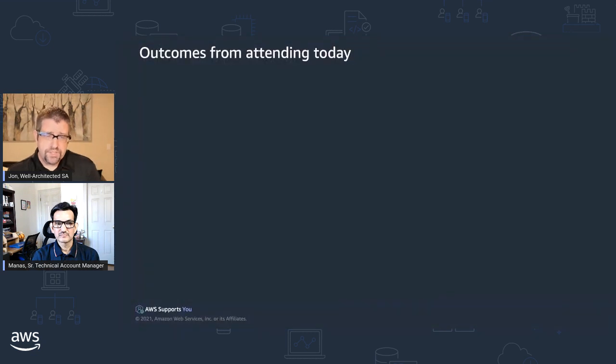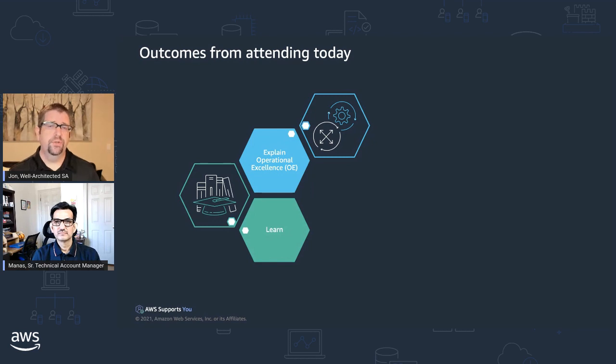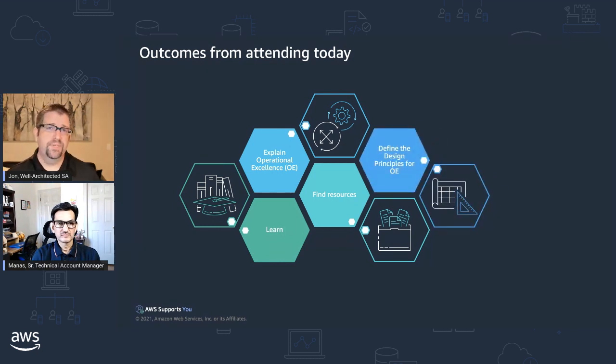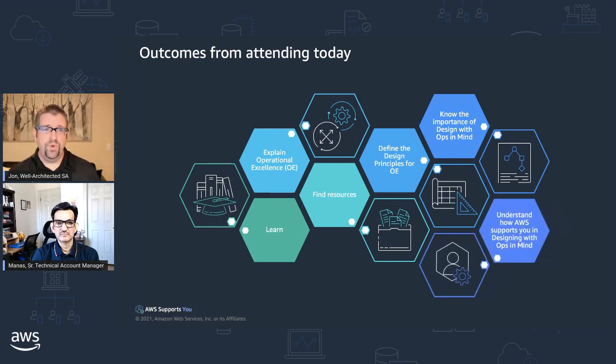What we'd like you to get when you walk away: we definitely want you to learn about operational excellence and the AWS approach to it. We also hope that you'll be able to share what you learn with others and explain operational excellence, both as a general industry term and the way AWS approaches it. We are going to share a bunch of resources that can help you learn more about operational excellence, so today is really the starting point.